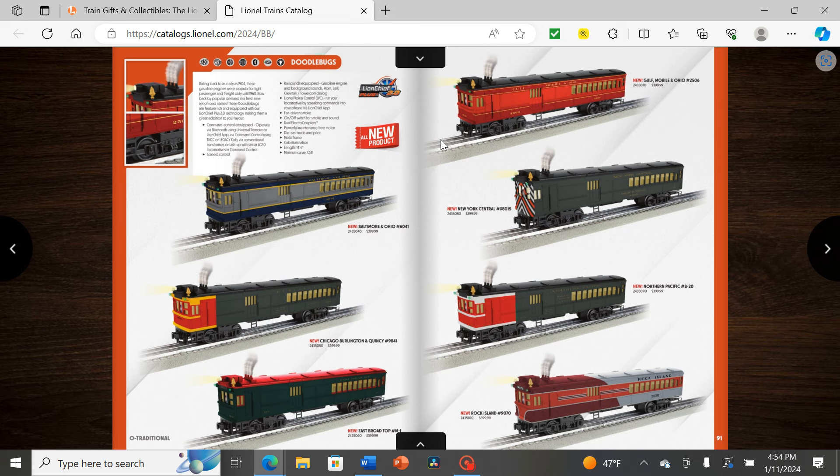We also have doodlebugs: B&O in red and yellow, Chicago Burlington and Quincy in red and yellow, East Broad Top based on a narrow gauge doodlebug, Gulf Mobile and Ohio, New York Central, Northern Pacific, and Rock Island. It's nice to see Lionel staying accurate to real-life paint schemes for railroads that actually rostered these rail motor cars — noting differences like red and yellow versus red and white depending on the railroad — even if the mold itself isn't based on the exact prototype, which was usually a Brill product.